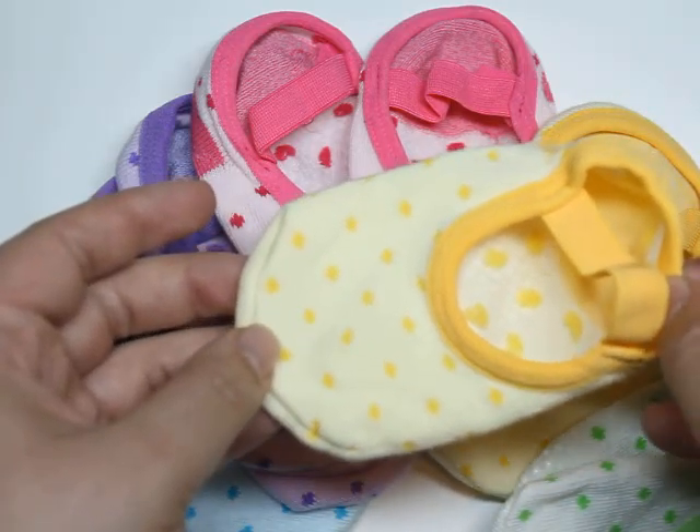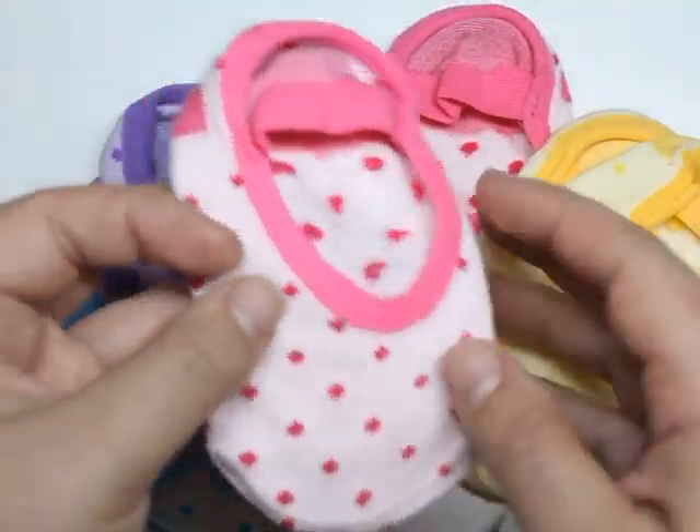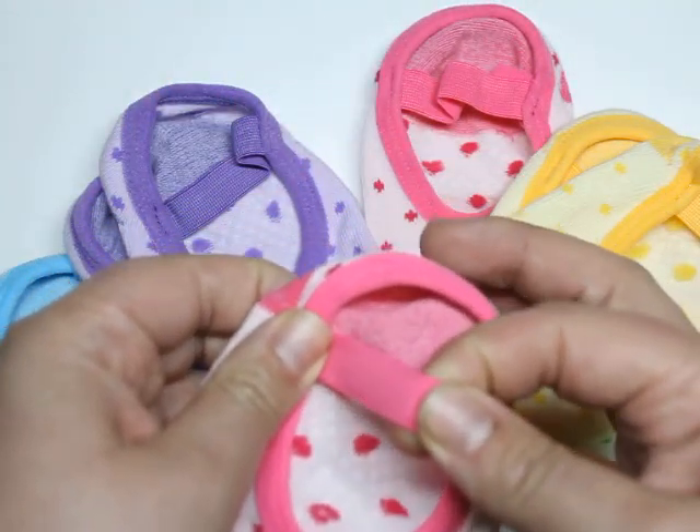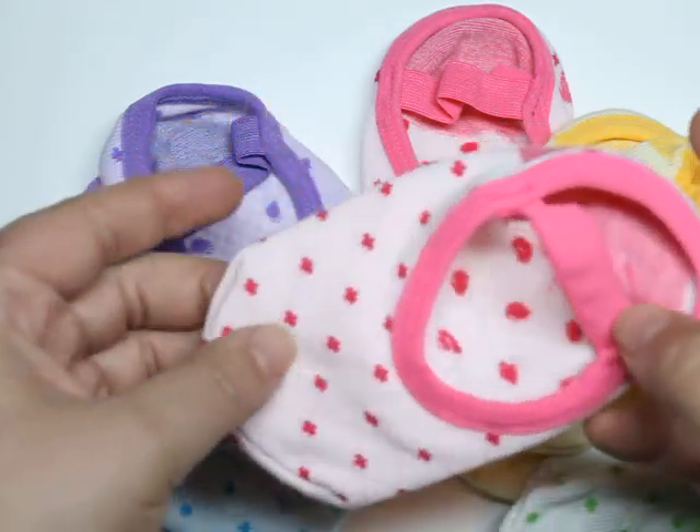First of all, as you can see, look at the colors. You've got the greens, the yellows, the pinks, purple, and light blue. These are for smaller feet — maybe even beginner toddler.